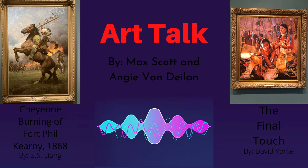Welcome back to Art Talk with Angie and Max. Today we will be comparing two pieces that can be found in the James Museum of Western Wildlife Art. I'm Angie and I'm Max. Let's analyze.